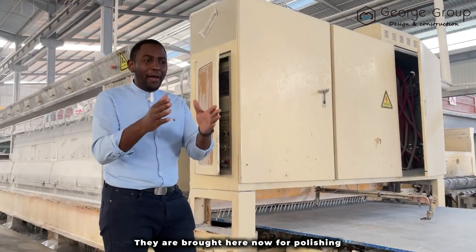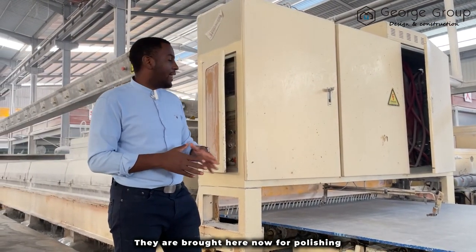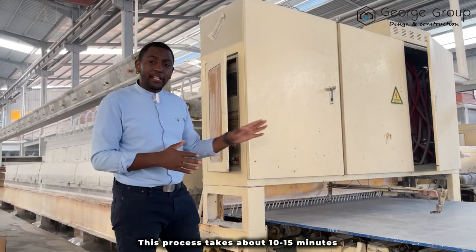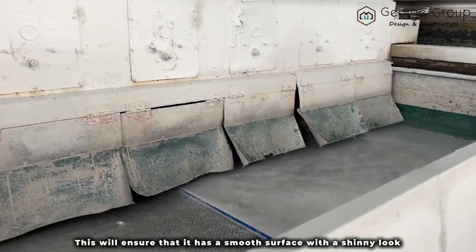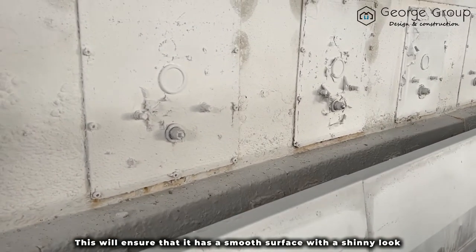After the skimming is done, they are brought here for polishing. This is the polishing machine. This process takes about 10 to 15 minutes and will ensure that it has a smooth surface with a shiny look.